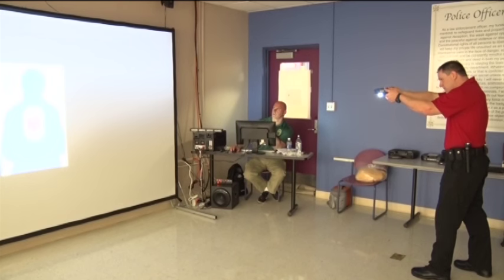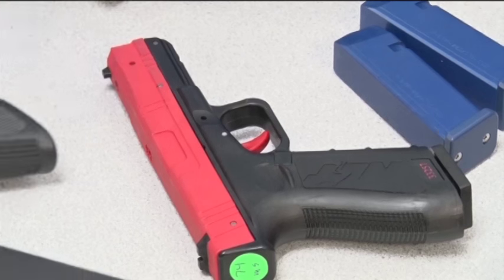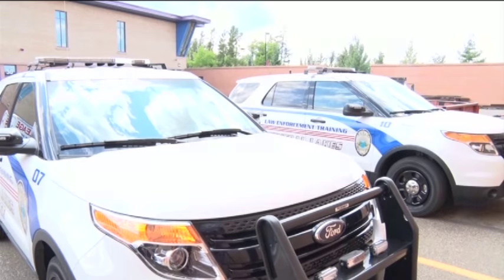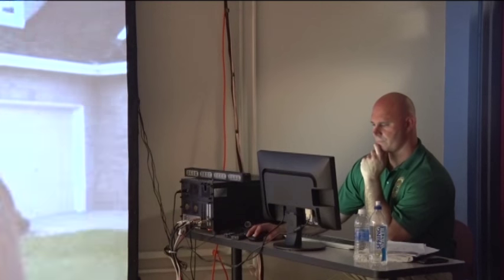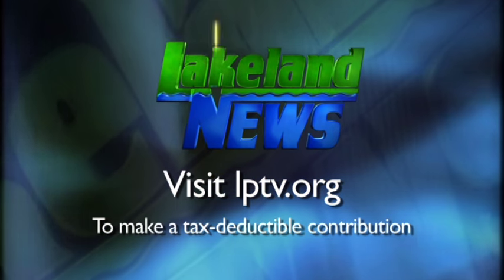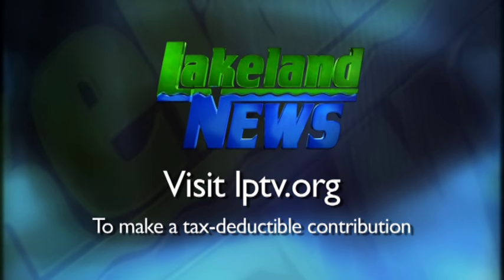Central Lakes College Criminal Justice Department plans to use the simulator frequently throughout their program to train their cadets. In Brainerd, Logan Gay, Lakeland News. The Central Lakes College Criminal Justice Program is enjoying training with that new simulator. If you've enjoyed this segment of Lakeland News, please consider making a tax-deductible contribution to Lakeland Public Television.